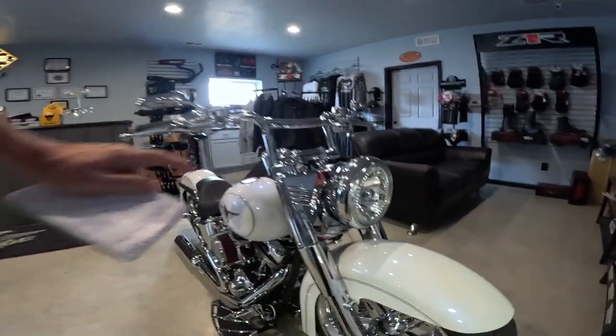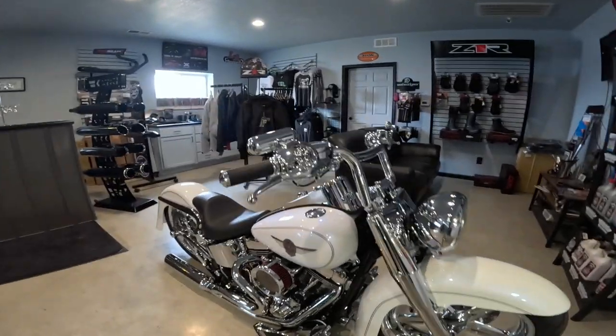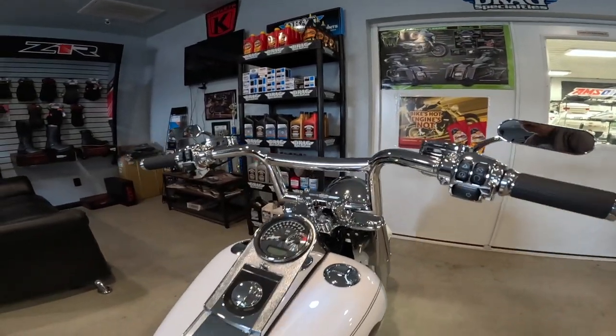He was talking about some special work they had to do on the forks — I'll have to clear up exactly what he did there. We'll do another video of this when it gets warm out; we'll hear it running and things like that. Just look at all the detail here. Everything is so clean.